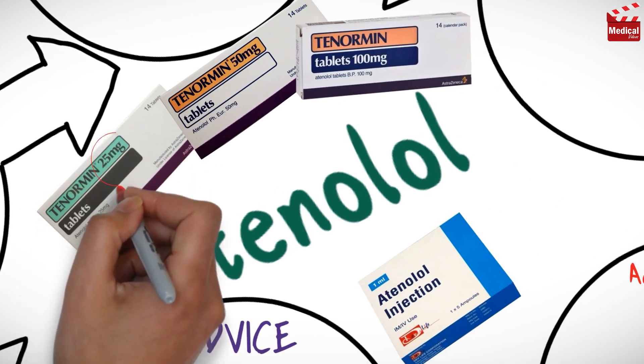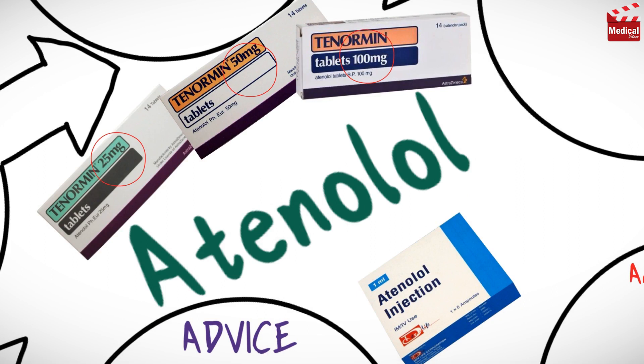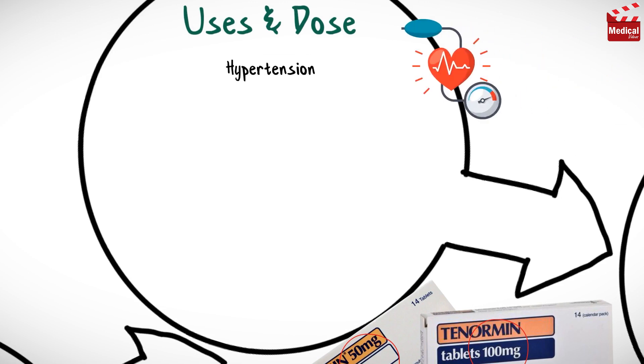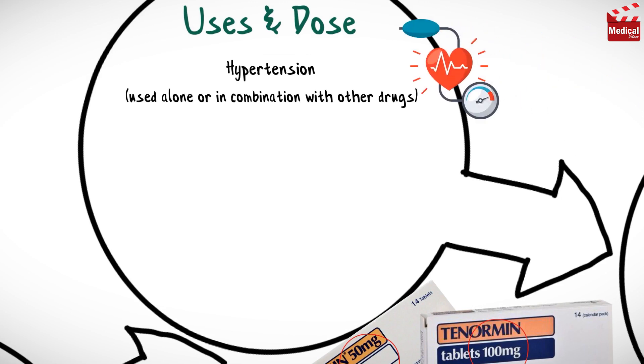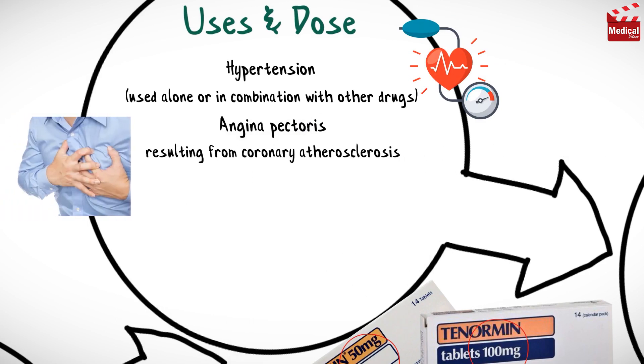Atenolol is available as 25, 50 and 100 mg tablets, and also available as injection. It is used in the management of hypertension, used alone or in combination with other drugs, angina pectoris resulting from coronary atherosclerosis, acute myocardial infarction, and ventricular arrhythmias.